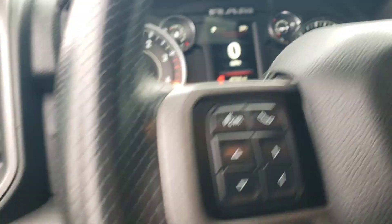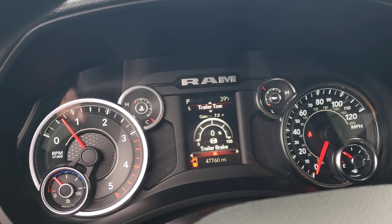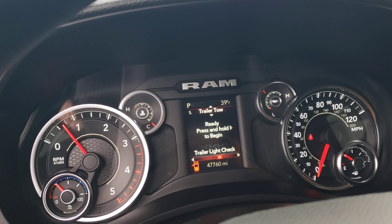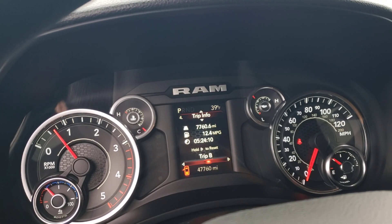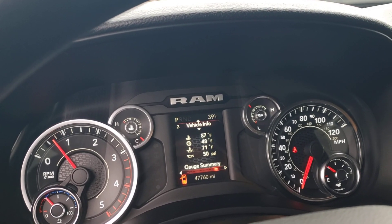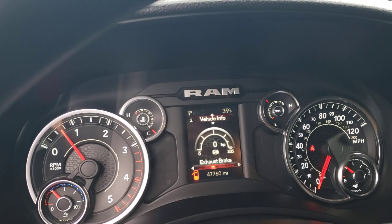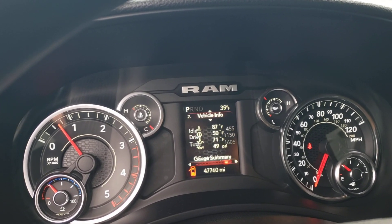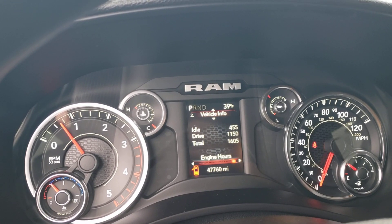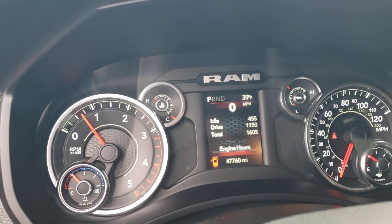Interior-wise on the driver's side as well — very good, very clean. Checking vehicle info: engine idle time is 455, drive time 1150, total 1605 hours, with 47,760 miles.